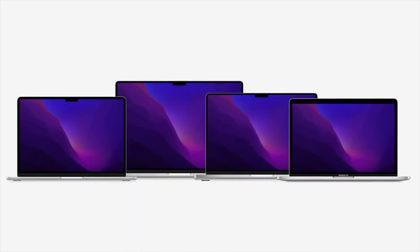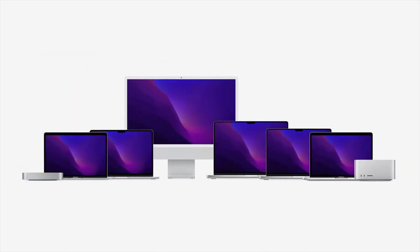But much like the iPad mini is not the only iPad, the MacBook Air is definitely not the only Mac, and there are a lot of alternatives to choose from. So who is this new MacBook Air for? There are a couple of things to consider, so let's go over some of them, and hopefully by the end of this video we'll have a clear picture of where this machine fits in.